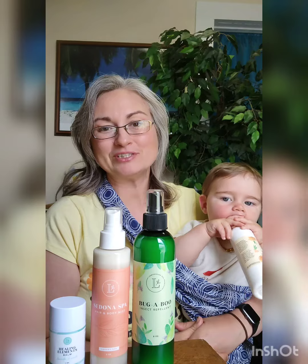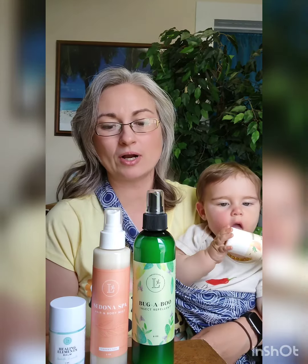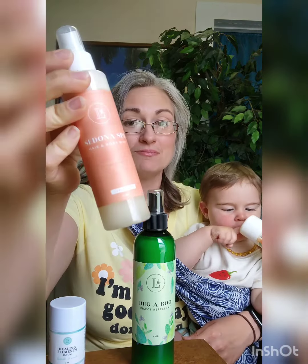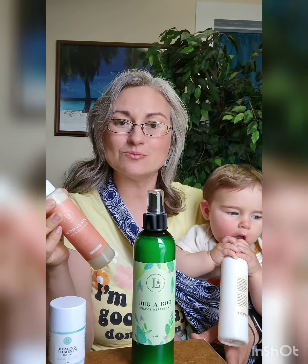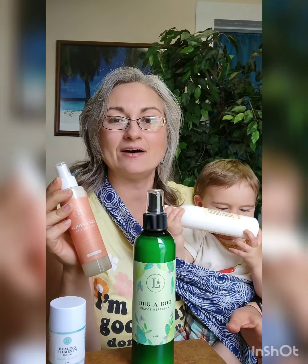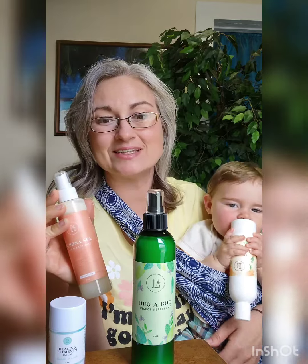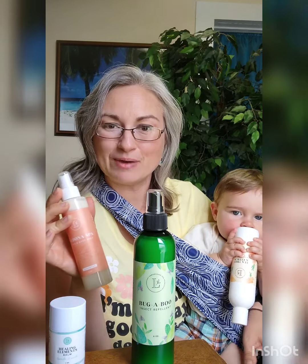Another really cool thing — when I was doing my research, I was looking up different essential oils that last for at least two or more hours. I noticed that our Sedona collection includes a lot of those ingredients, specifically the Sedona hair mist, which I love because bugs will bite your skin, but they'll also bite your hair. And this smells wonderful, so you can use this on your hair.